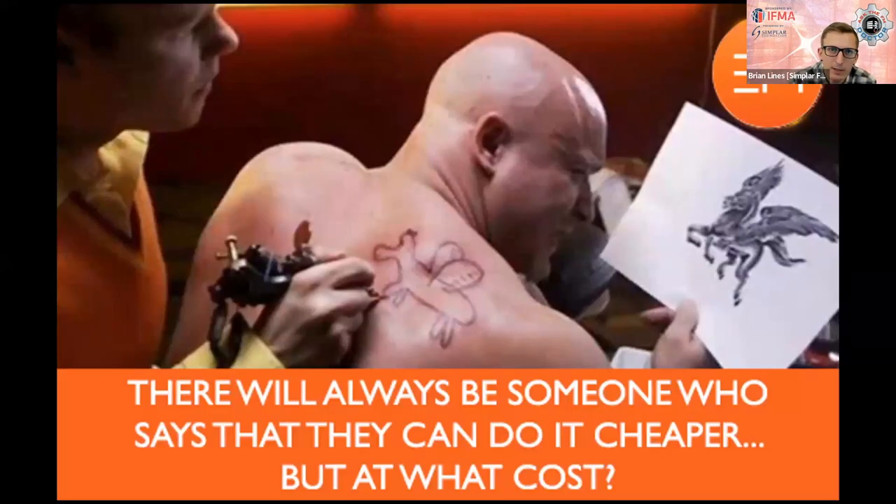That's a lot different than just having a purely good scope. There are challenges around scoping, and also challenges around how we solicit and select our external service providers. If we're overly price-focused — and I know financial constraints are always a challenge — there's always someone who will pretend they can go lower, and the result can be as pictured here. That upfront procurement promise can be misleading.